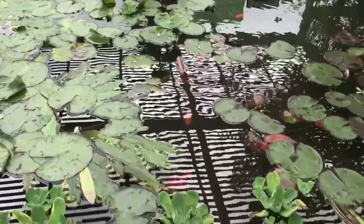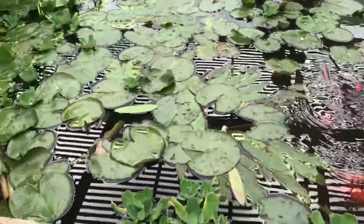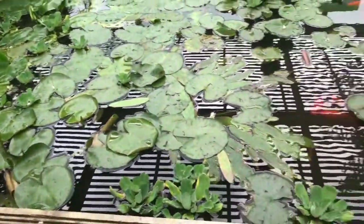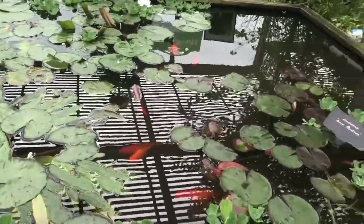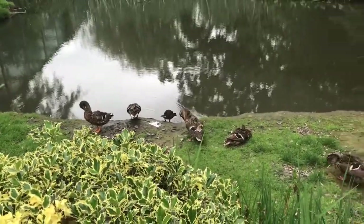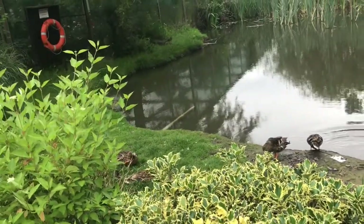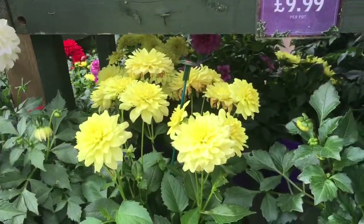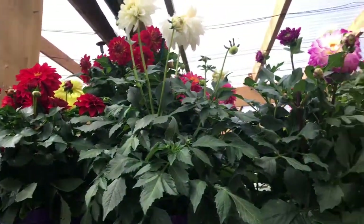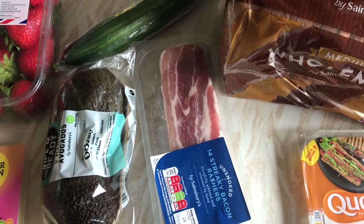They've got fish ponds in here as well. Can we look for the bees? There are some ducks over there — all different colours. So we're back home now from the garden centre.